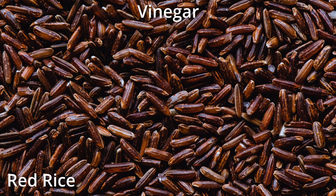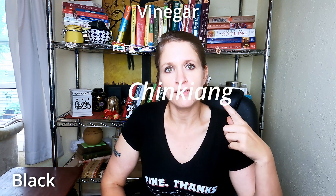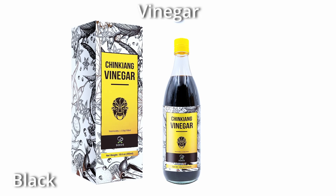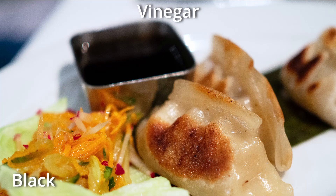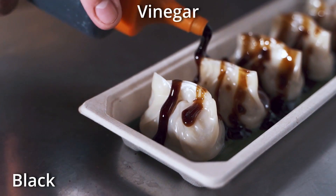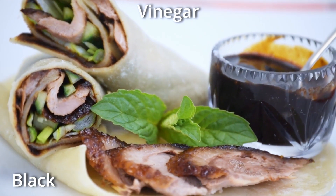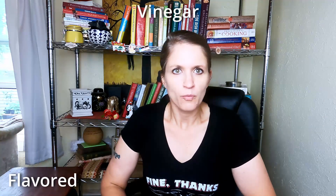Red rice vinegar is popular in Chinese cooking and is cultivated with a red mold to give it its distinctive color. Black vinegar is a sour component in any number of dishes found in southern China. In the United States it is probably most commonly recognized as a dipping sauce for dumplings. It's made from glutinous rice or sorghum and has a smoky, toasty, woody flavor.